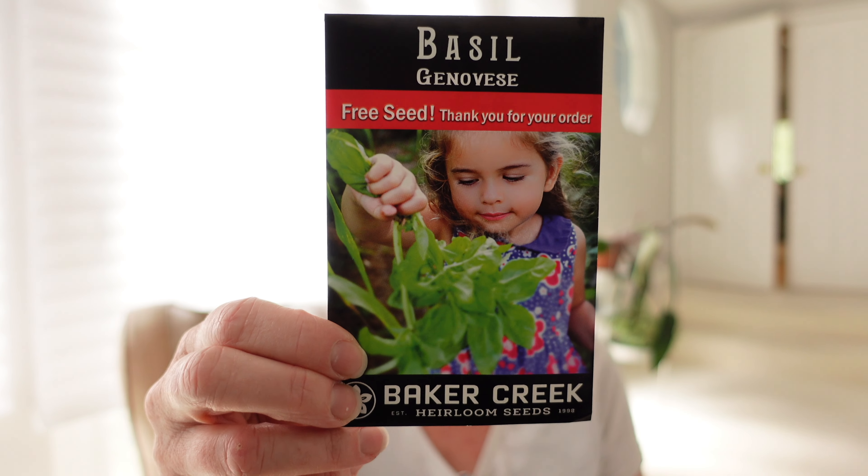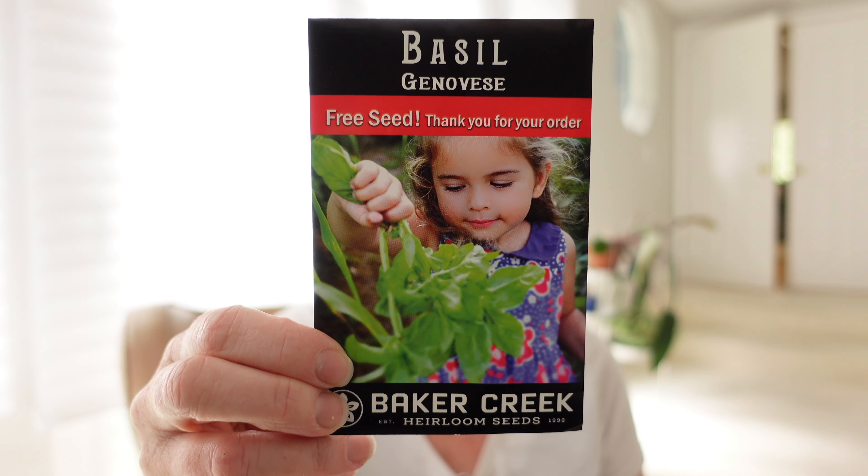Baker Creek is great — their seed packets have photos on them so I'll be able to show you everything I'm going to be sowing. Going in alphabetical order for veggies, the first one was a free seed but I can always use more basil. This is just Genovese basil, 68 days — it's a very tender annual so I won't be putting any of this out until after frost for sure.